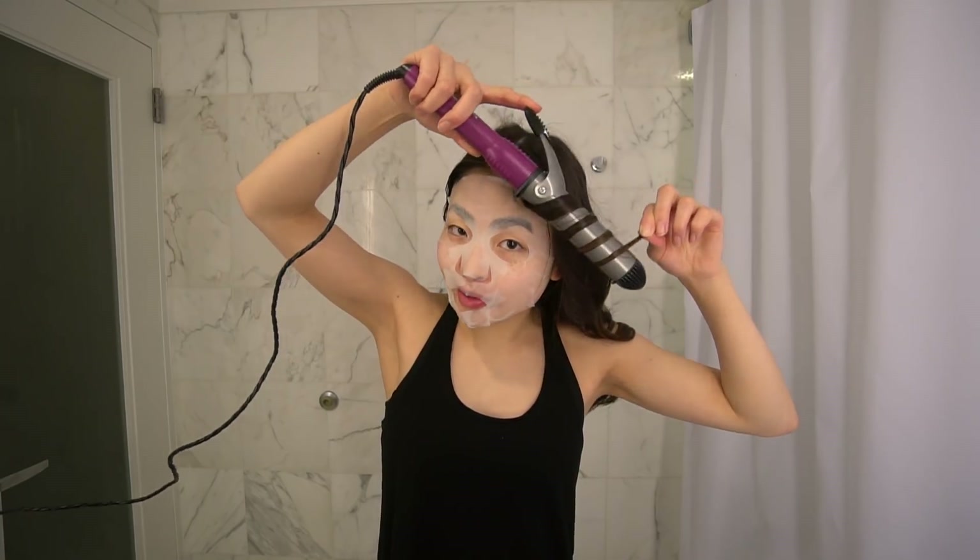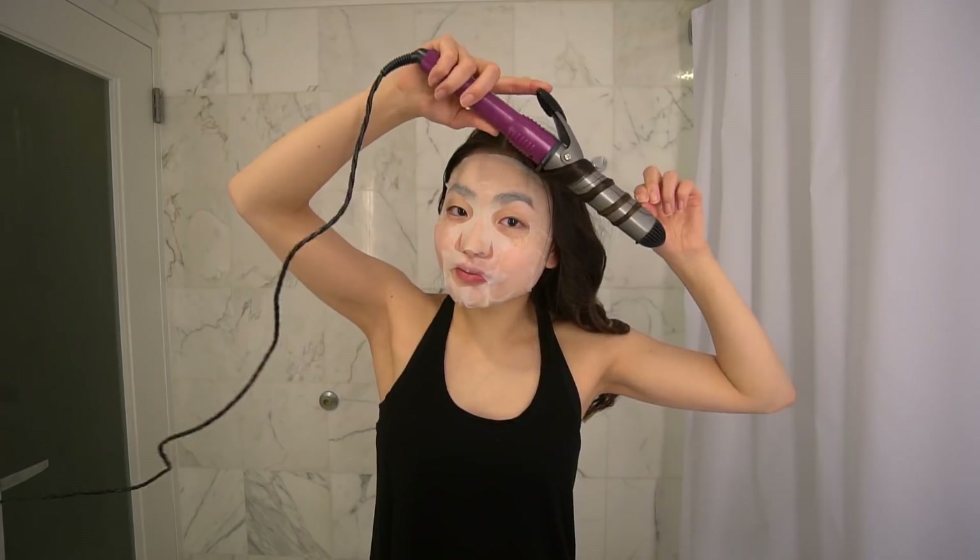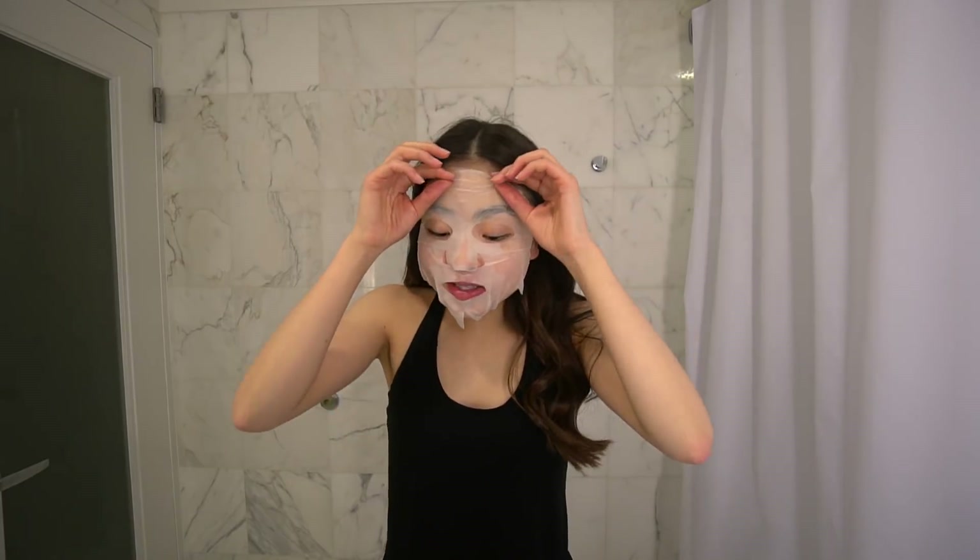Towards the front I've been curling away from my face but in the back I've been trying to alternate some different directions. Almost done. I just finished doing my hair and I'll show you guys my skin after wearing this face mask. Mask off. I feel like my skin looks better. These things are so great. Highly recommended.